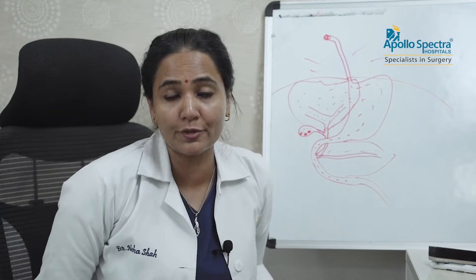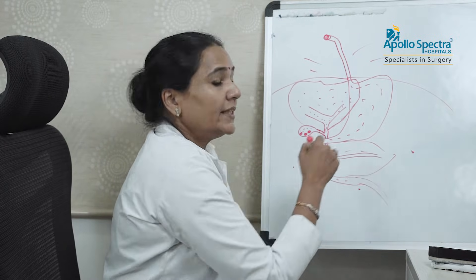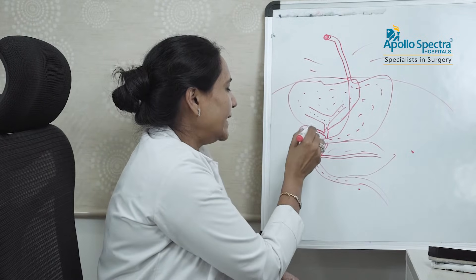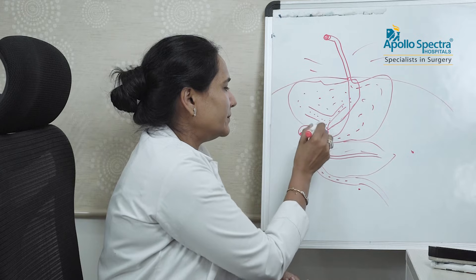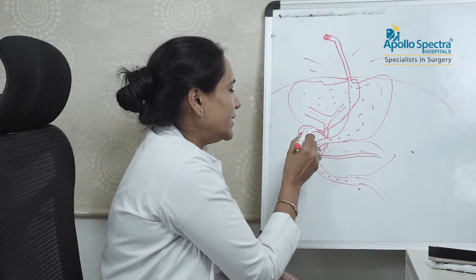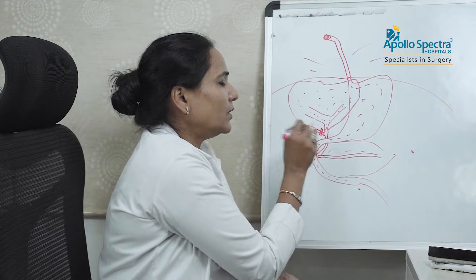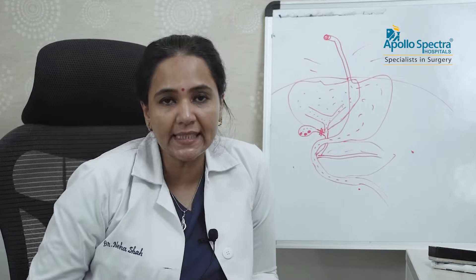It is done through small holes — through keyhole surgery. We put small holes in the abdomen, go inside, and dissect. This is the gallbladder, these are the ducts, and this is the liver. We dissect the whole gallbladder, clip it here, and remove the gallbladder.